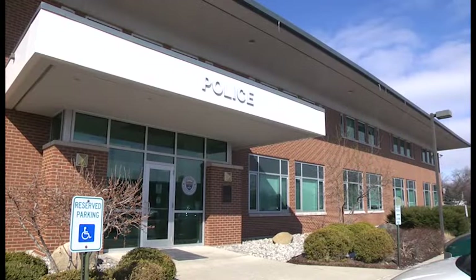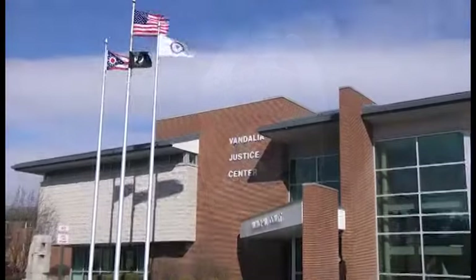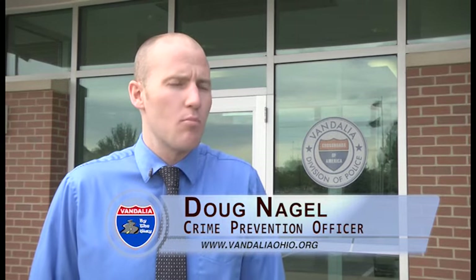Our next stop today is at the Vandalia Division of Police, where officers are already gearing up for one of the biggest nights of the year for the 12-and-under set — trick or treat. We gear up with first officer safety for children and safety for families traveling through our city. You'll see more officers out walking and hopefully on bike patrol as well, with more of a presence. Officers also hand out candy, with local businesses donating and giving the opportunity to purchase it — making connections with kids and breaking those barriers down.